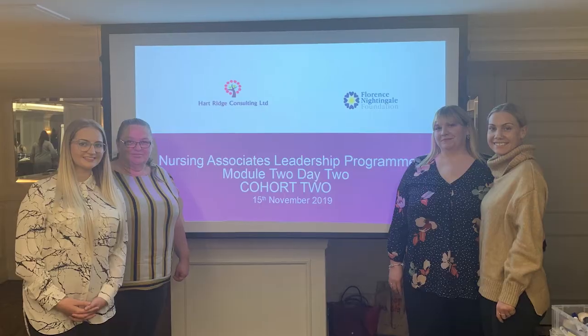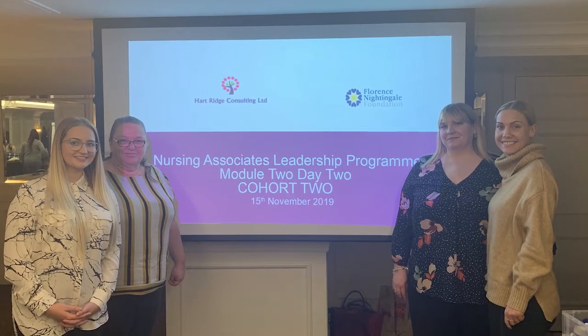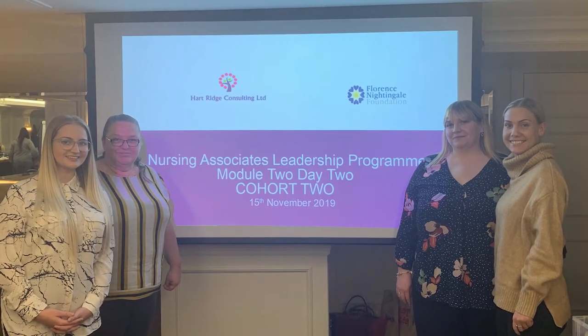For the journey from registered nursing associate to registered nurse, I joined the condensed two-year course with the University of Leeds Beckett, which worked alongside Leeds Teaching Hospitals. Throughout the two years that it's condensed, I will be going on placements. Going forward, the course will become a three-year transition from registered nursing associate to registered nurse.